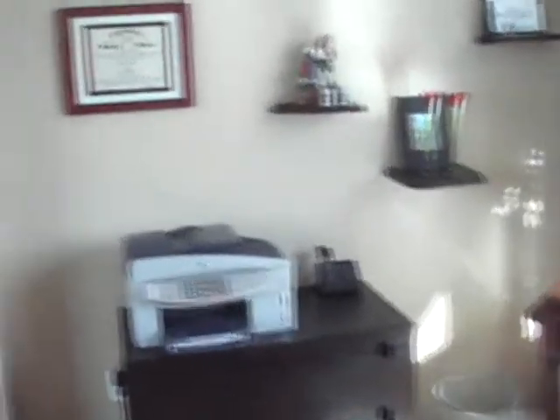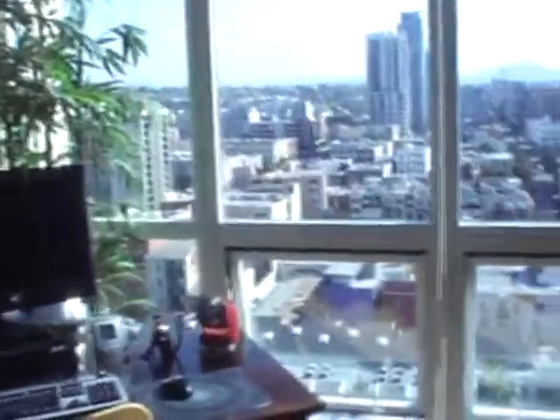This is the first bedroom — I believe it's been redone into an office, which could be a good option for a couple who wants a second office. And here we have a closet. Here's the most closet space. This appears to be the laundry — stacked laundry.